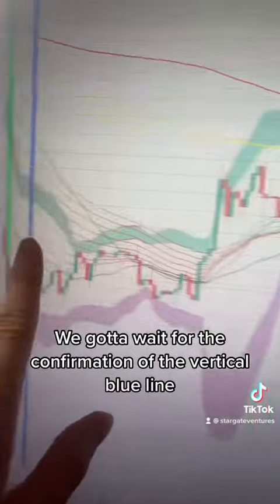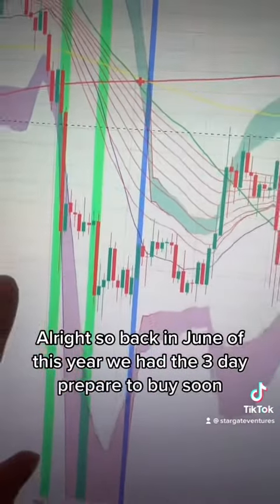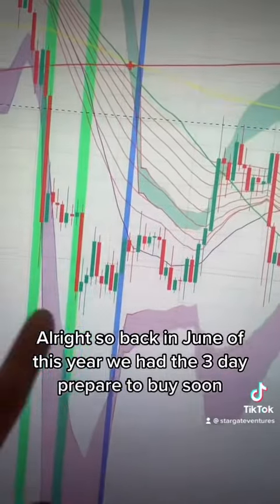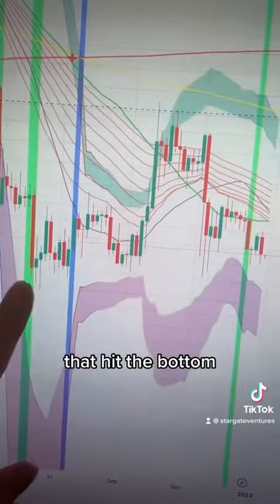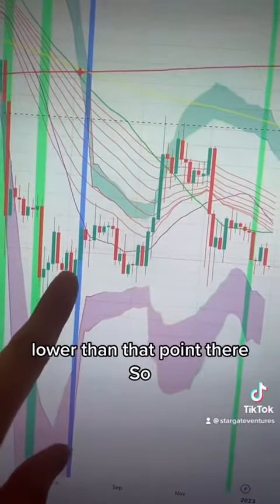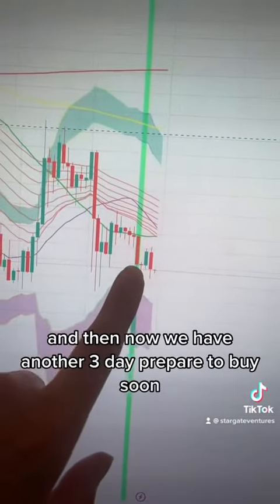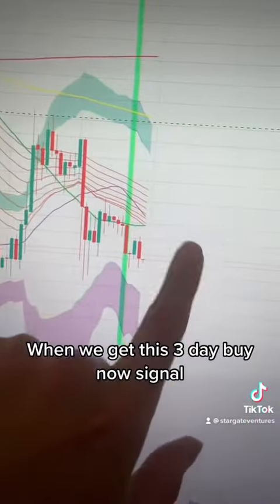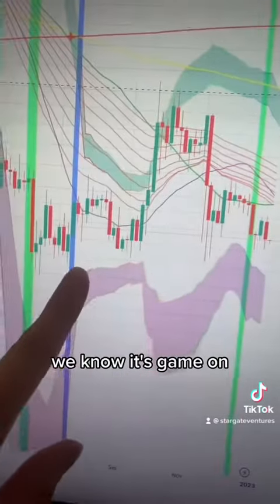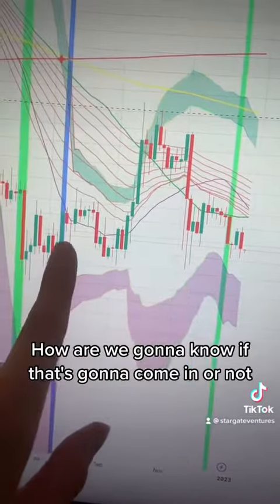We've got to wait for the confirmation of the vertical blue line. On the three-day chart, back in June of this year we had the three-day 'prepare to buy soon' signals, and then the three-day 'buy now' came in and hit the bottom — we didn't go lower than that point. So we went up, and now we have another three-day 'prepare to buy soon.' Likely, just like last time, when we get that three-day 'buy now' signal, we know it's game on. So when is that going to come in?